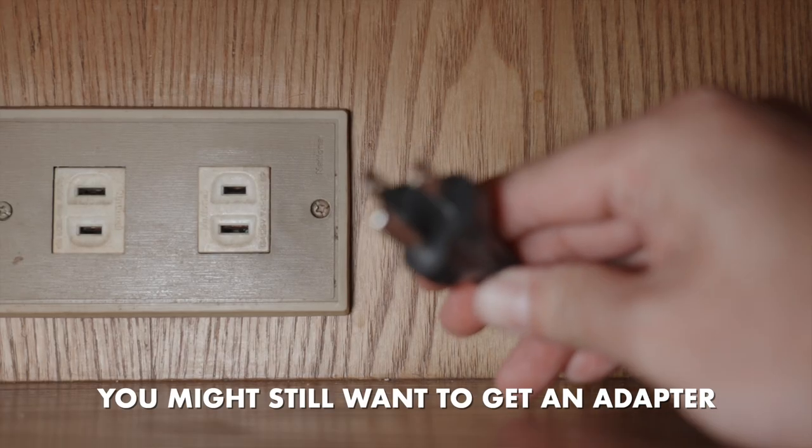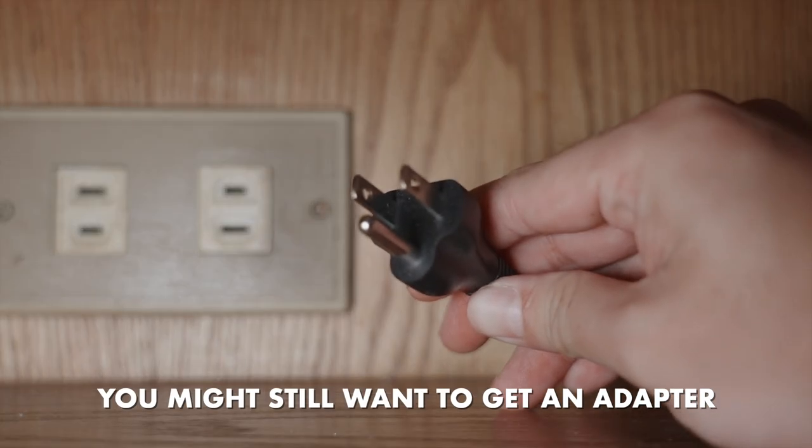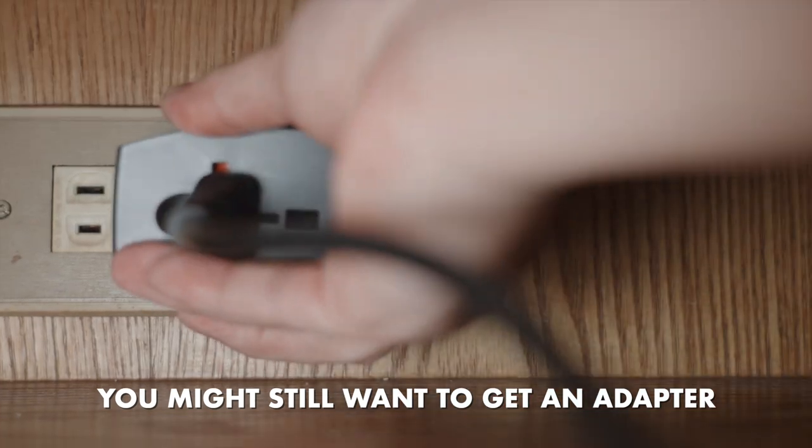Editor Maurice here — just note that depending on where you're staying in Taipei, especially in older hotels or Airbnbs, wall outlets might only be type A with two prongs but no third grounding pin connection.